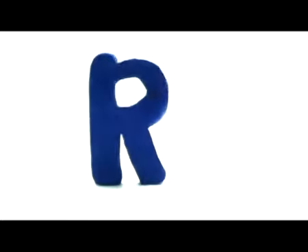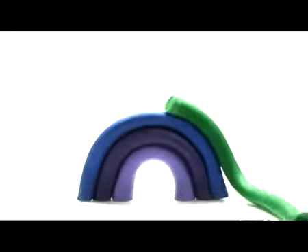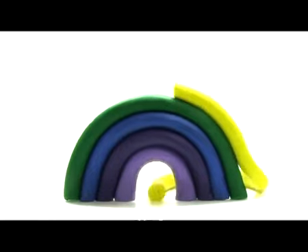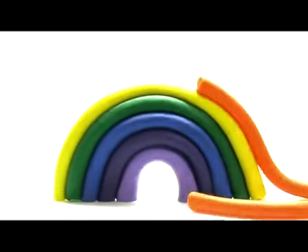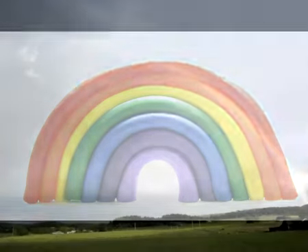Big R, small r. R, rainbow. What colors are there in a rainbow? Violet, indigo, blue, green, yellow, orange, and red. Rainbow.